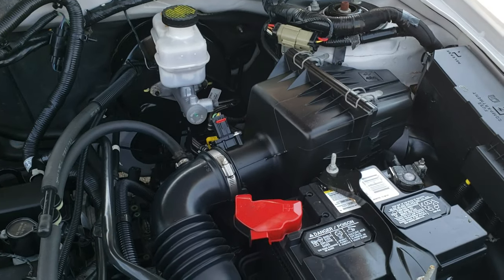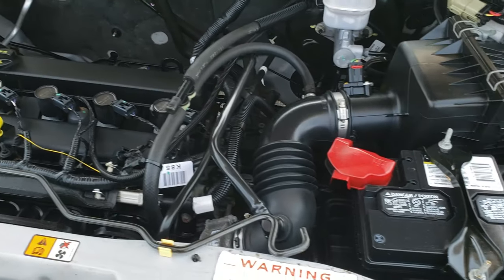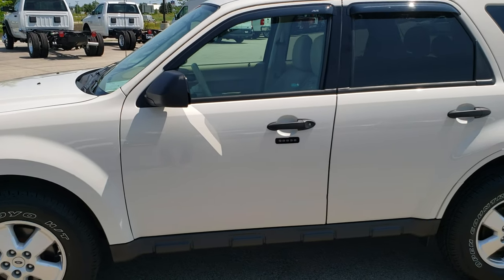This Escape has been fully safety inspected by our service shop. It has a fresh oil and filter change, all fluids have been checked and topped off. The vehicle has been gone through mechanically 100%, has four brand new tires, and is 100% ready to go.